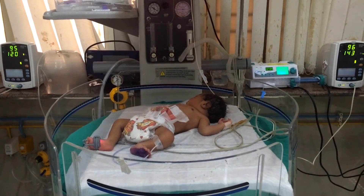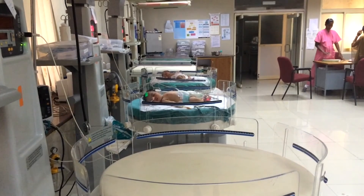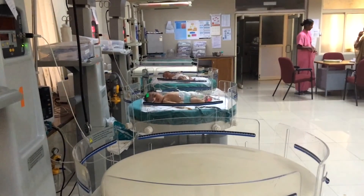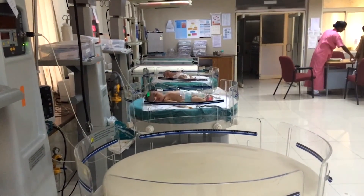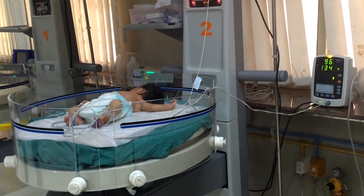Neonatal hypothermia is when a baby's temperature goes just below normal. Unfortunately, hypothermia regularly goes undetected, leading to complications like hypoglycemia, hypoxia, infections, poor weight gain, and even death.